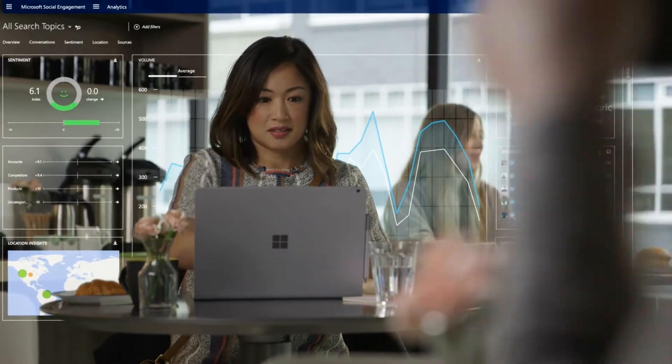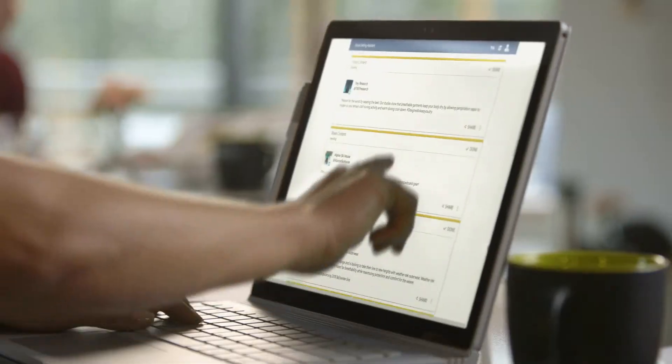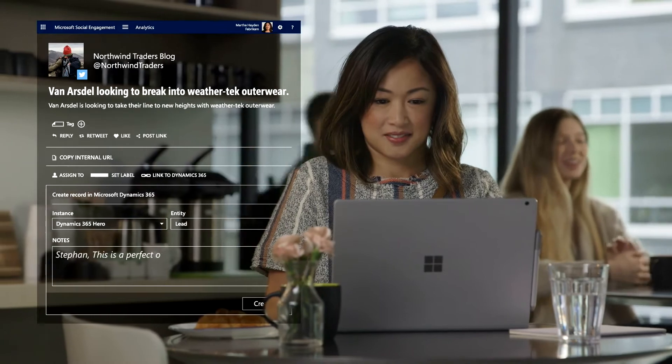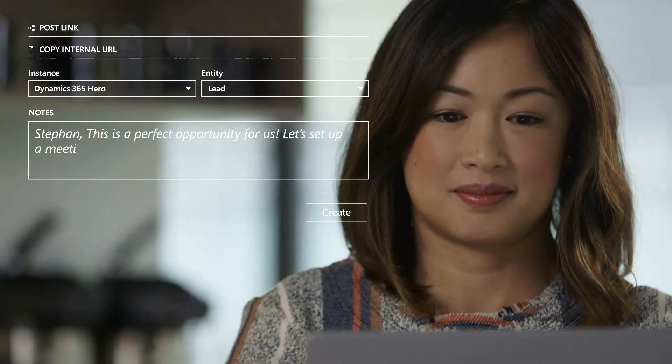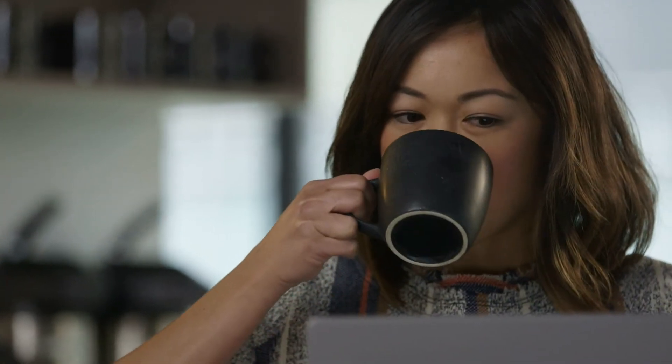It enables sellers to have a constant pulse on their customers. They can capture social media and market activity that could lead to the next big opportunity. Integrated applications enable individuals to seamlessly share actionable insights with their team, ensuring that they are staying ahead of their customers' needs.